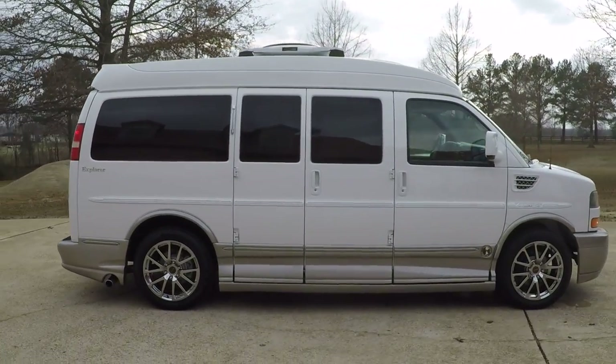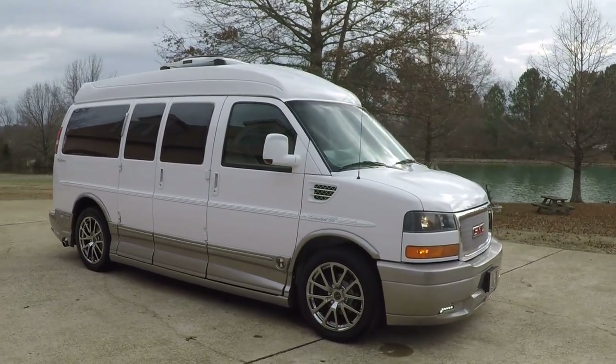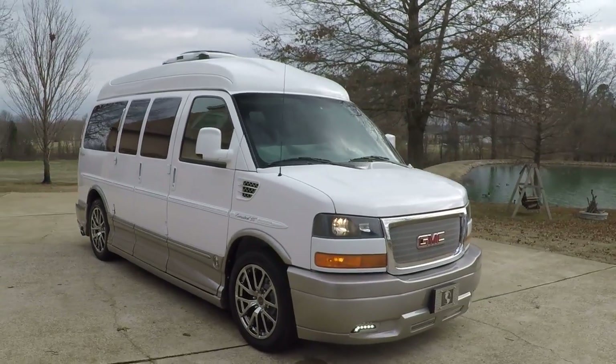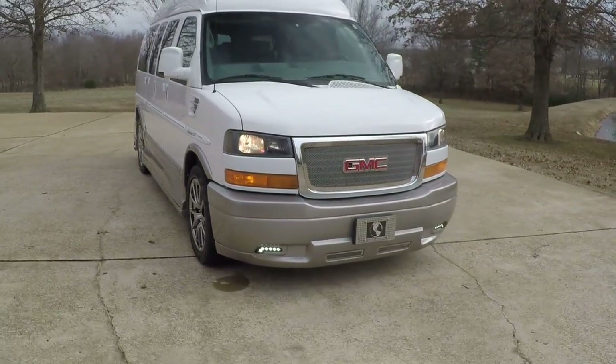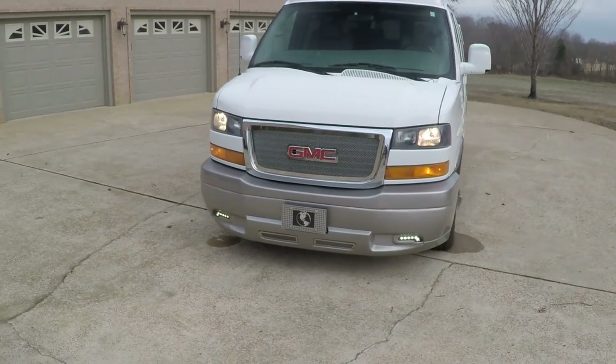We've got tinting windows all around it, a ground effect package, and upgraded 20-inch chrome wheels with a new set of Pirelli tires. There's the custom grill, LED daytime running lights, and automatic headlights.